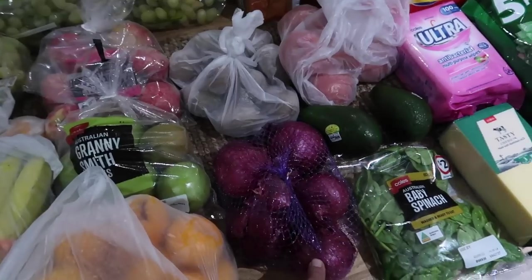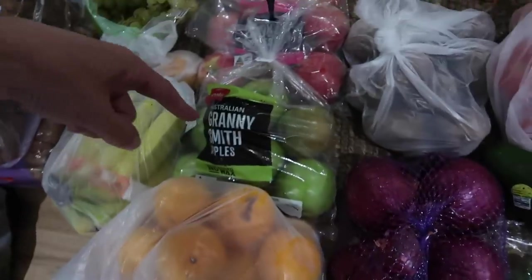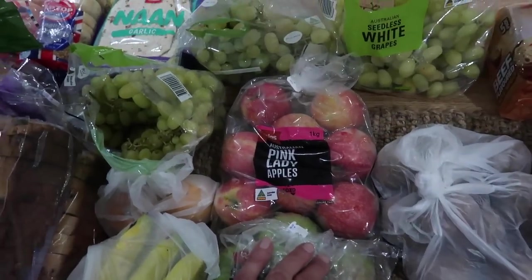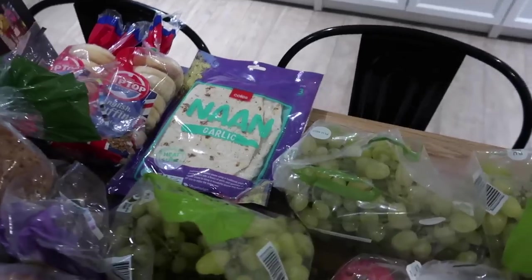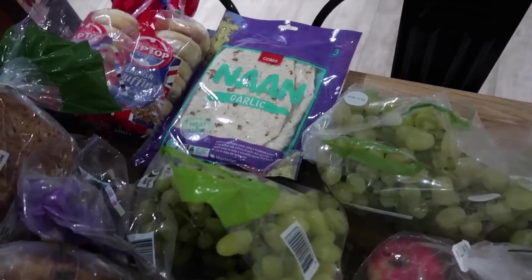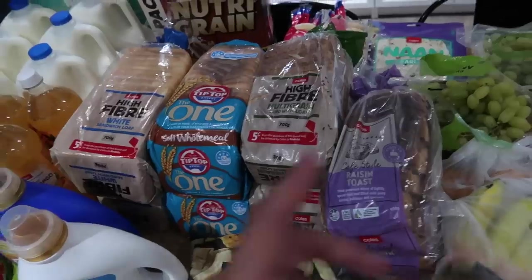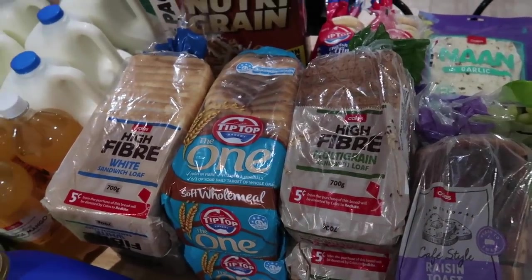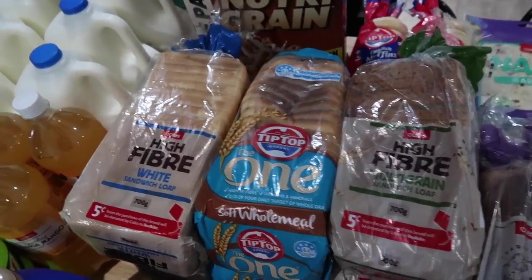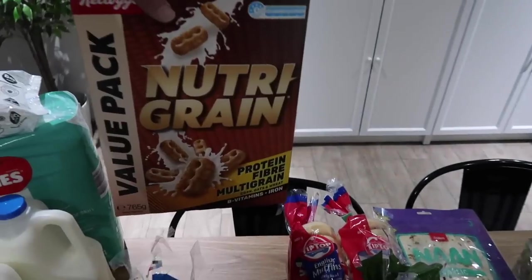Some baby spinach, onions, a bag of tomatoes, two avocados, a bag of kiwi fruit, big bag of mandarins, a bag of Granny Smith apples and a bag of Pink Lady apples, three bags of seedless white grapes, some naan garlic bread — two of those — two bags of Tip Top English muffins, two loaves of raisin toast, two loaves of high-fiber multigrain bread, two loaves of soft wholemeal, two loaves of high-fiber white, and a big value pack of Nutri-Grain.